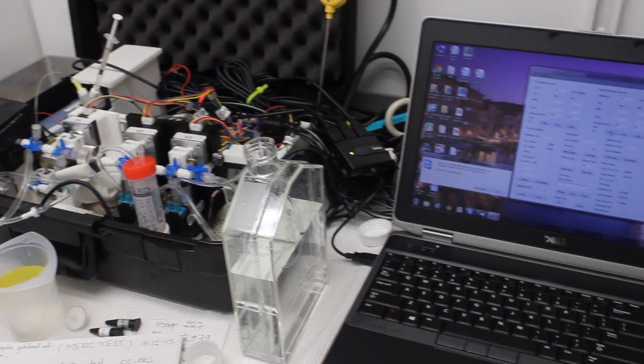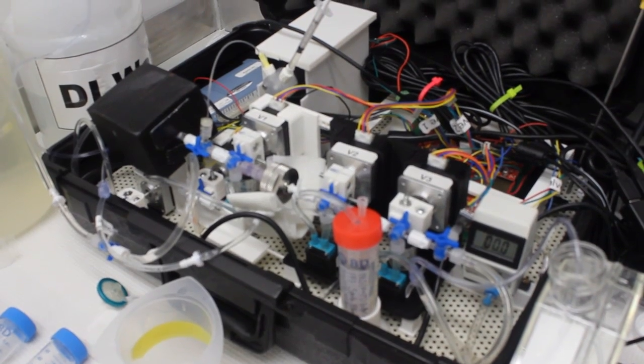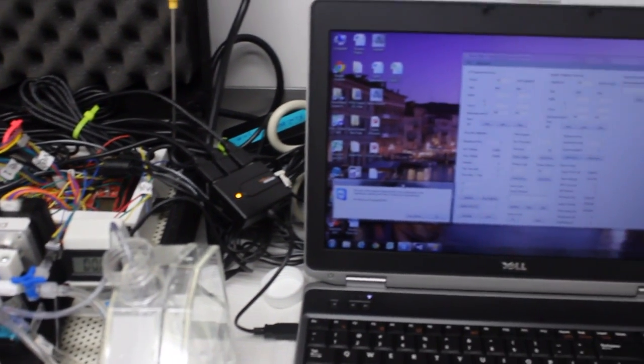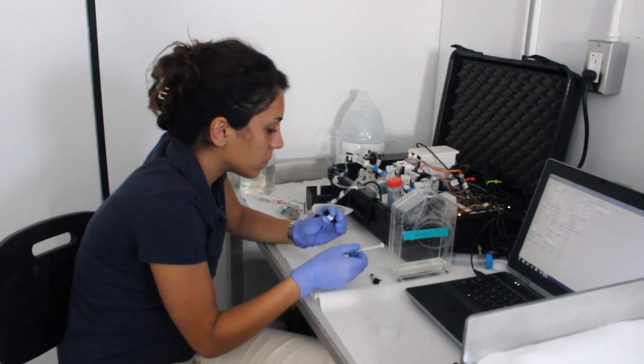What makes our device unique compared to other means for testing for invasive species? The other means are not automated. Ours automatically processes the water in order to tell whether there are live organisms in it. The advantage is we can analyze the water rapidly and automatically — basically anybody can do it. You push a button and the process starts.